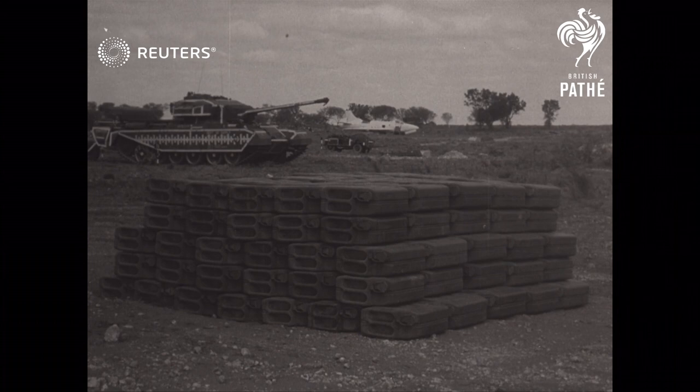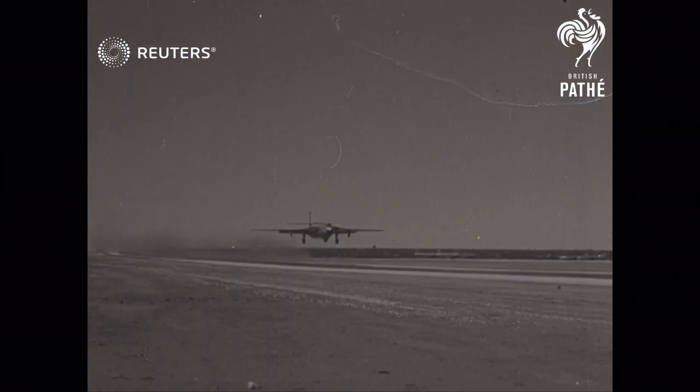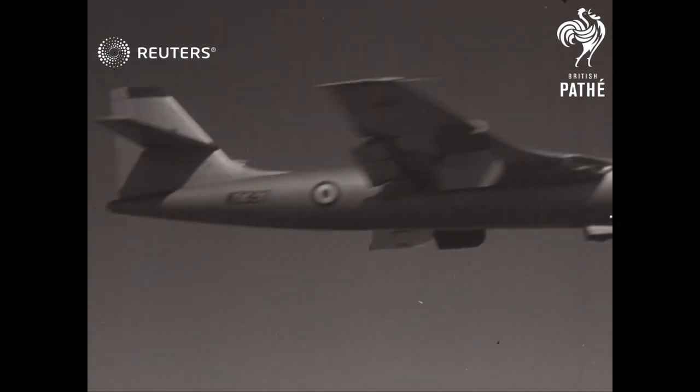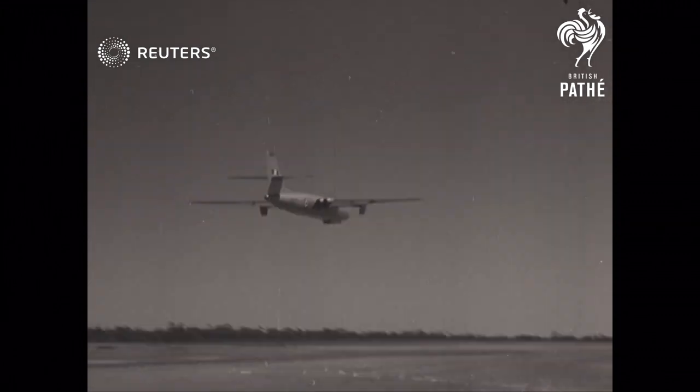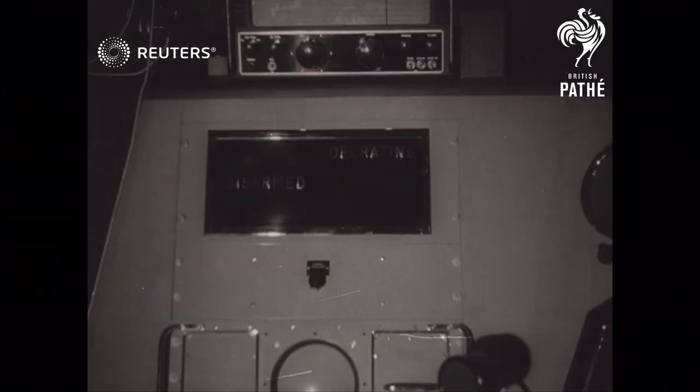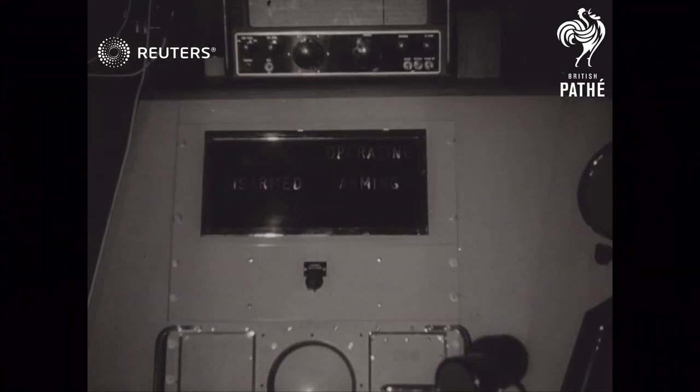One of the four tests was an air explosion, and with conditions favorable, the valiant bomb carrier took off. Then, near zero hour, scientists of Britain, Australia and Canada checked and rechecked their instruments as the seconds ticked by.